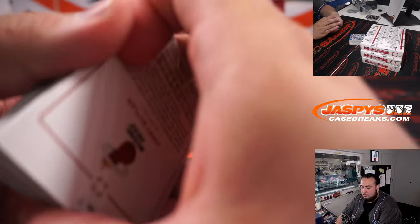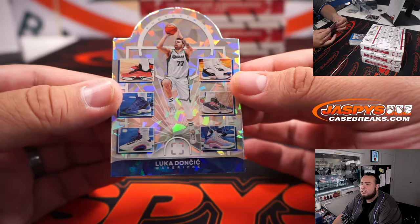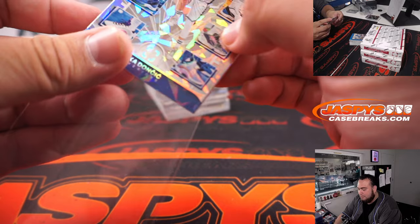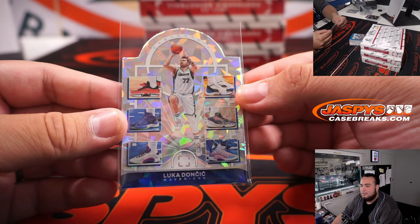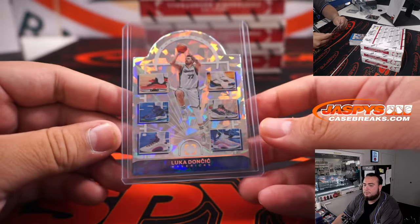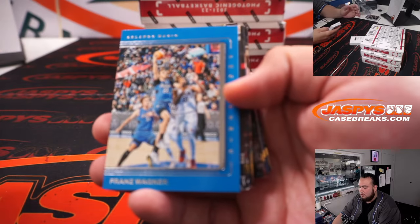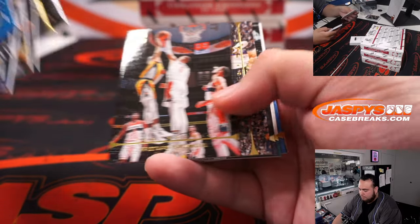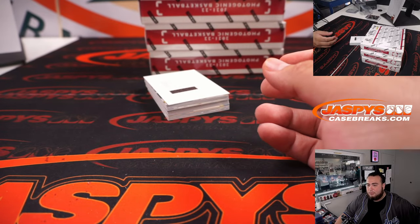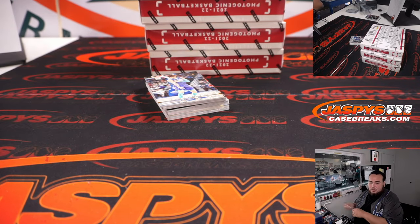Donovan Mitchell. Oh, this one has two numbers — wow, we actually hit one of these! We didn't see one in the first case. Luka Doncic. Look at that. Who has Dallas Mavericks? That's very nice. So we didn't see one of these in the first case — glad we got one in this case. And we have a redemption — it's Trey Murphy, a Pelican, going to Evan.